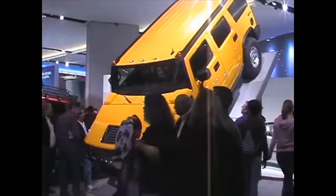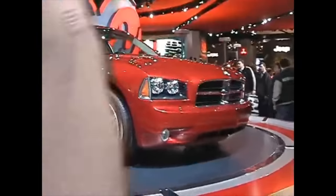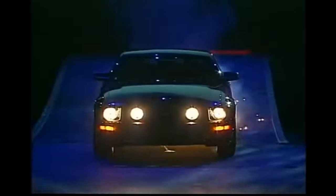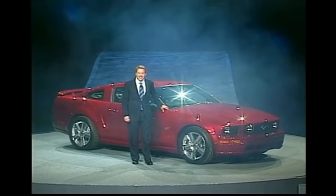Way back in 2004 at the North American International Auto Show in Detroit, Michigan, Ford revealed its retro-inspired fifth-generation Mustang, codenamed the S197.